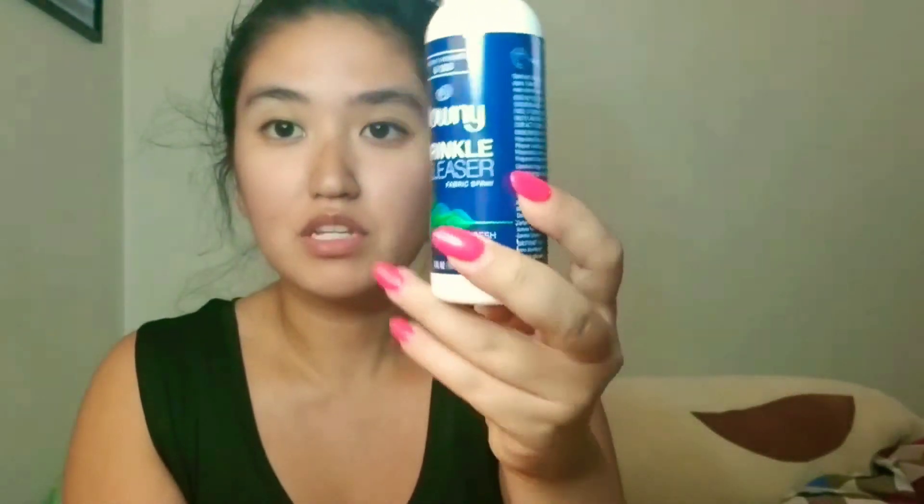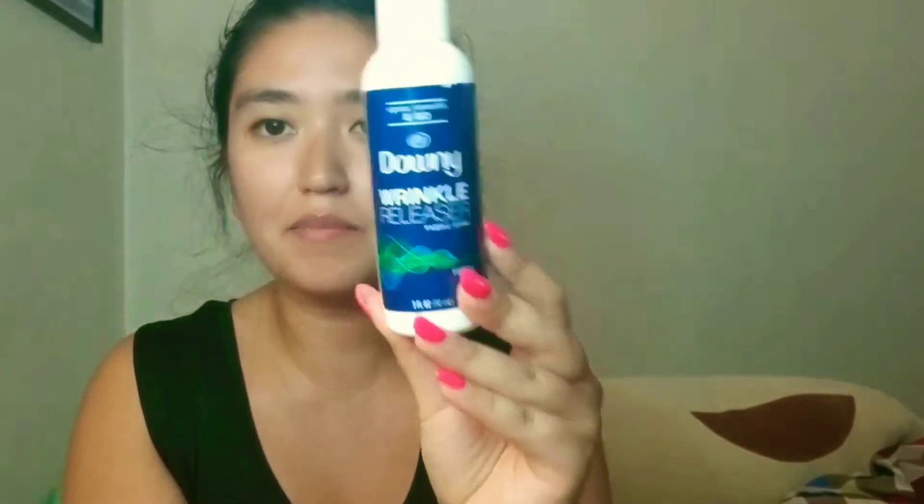The second item I got at TJ Maxx is the Downy Wrinkle Releaser fabric wrinkle-free spray. I bought it because I got really sick and tired of having wrinkles every time I wear my clothes. I'd never seen this at TJ Maxx before so I was lucky to find it — hopefully it works, this is my first time trying it. I think it was $3.50. It's a travel size but note: at 90ml it's too much liquid to fly with.